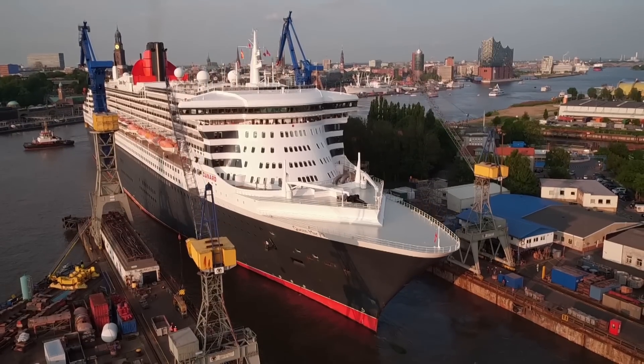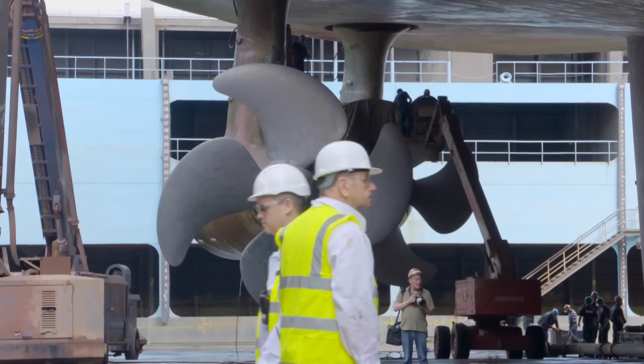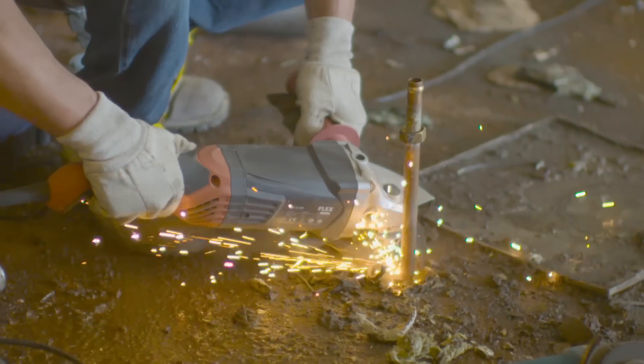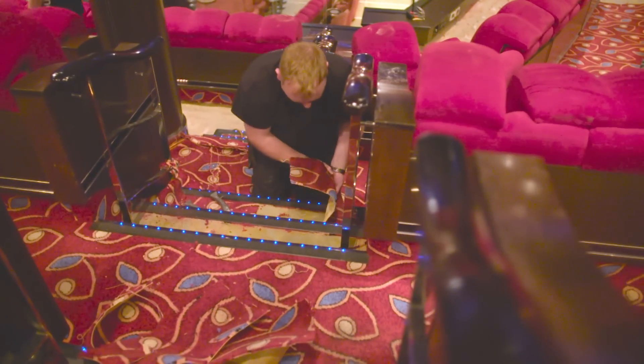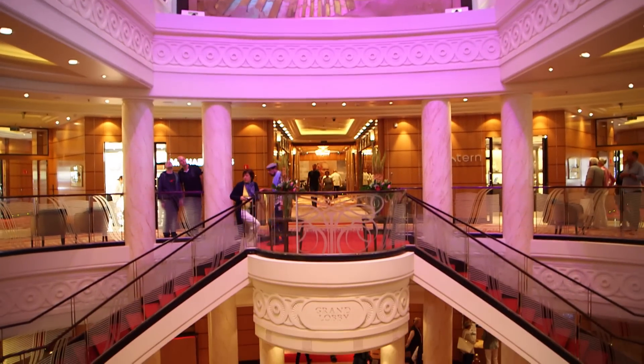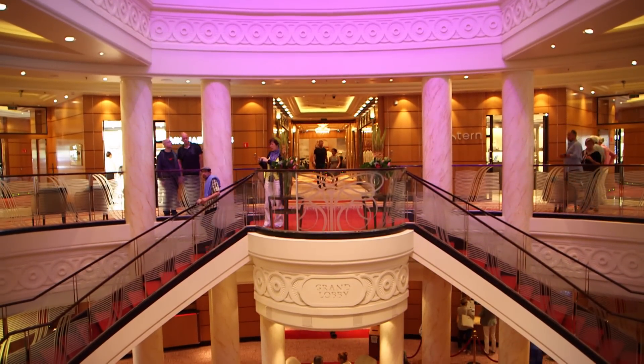Inspired by this and encouraged by increasing demand for luxury travel, her owners Cunard recently sent her to dry dock where she was refitted and refurbished. Much of the inspiration for the renovation and for the remastering of the ship came from the original Queen Mary, and indeed a lot of the design cues that have been taken came from the art deco of that period.